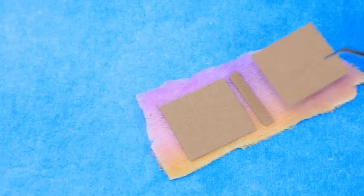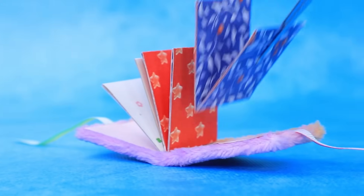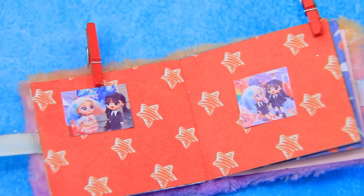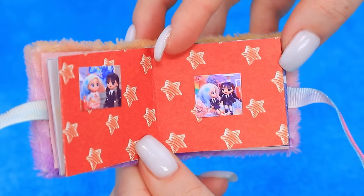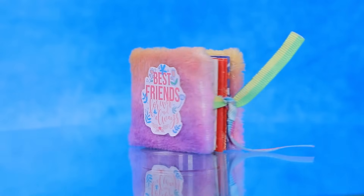Make an album. Wrap with paper. Cut out the photos. It's full of their pictures. Add cute stickers. The good old days. A best friend's photo album. How cute.